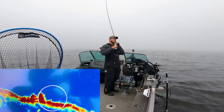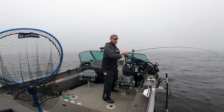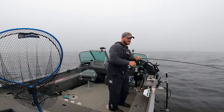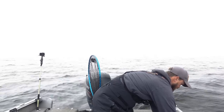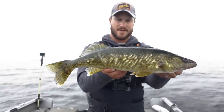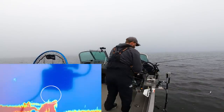There it is. Can't quite tell how big it is yet. Seems decent — not a stud by any means. You can tell on the live scope they didn't look quite as big. 22 and a half — solid 22 and a half. Cast a big swim bait over there at 40 feet and see what happens.